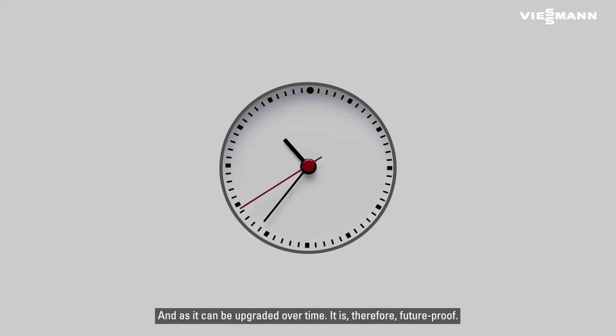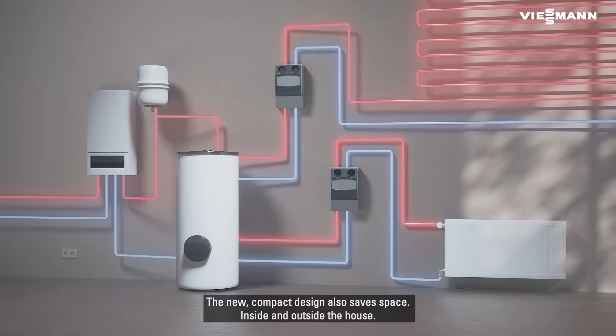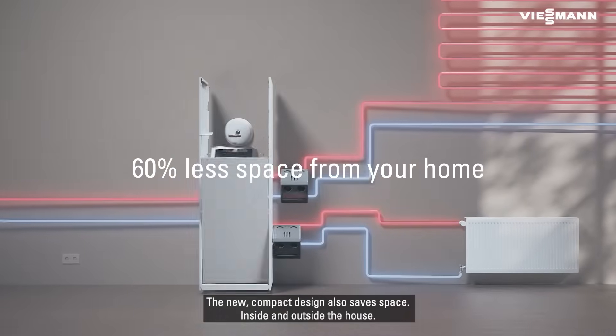And as it can be upgraded over time, it is therefore future proof. The new compact design also saves space inside and outside the house.